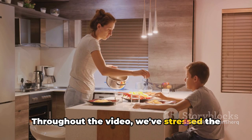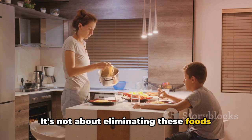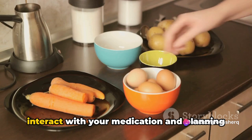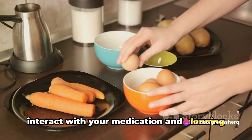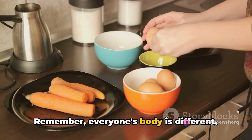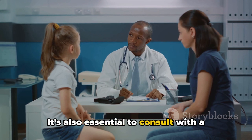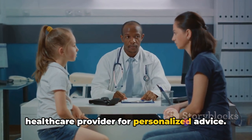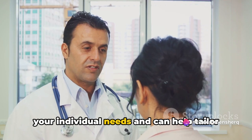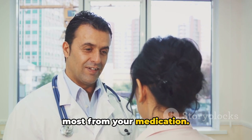Throughout the video, we've stressed the importance of a balanced diet. It's not about eliminating these foods and beverages completely from your life. It's about understanding how they interact with your medication and planning your consumption accordingly. Remember, everyone's body is different and what works for one person might not work for another. It's also essential to consult with a healthcare provider for personalized advice. They can provide valuable insights into your individual needs and help tailor your diet to ensure you're getting the most from your medication.